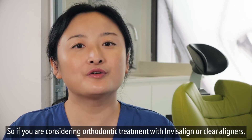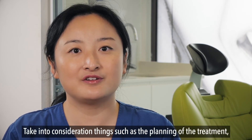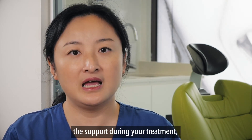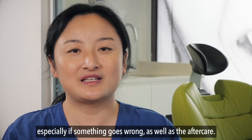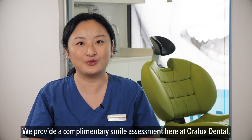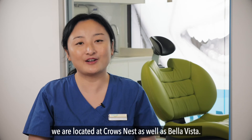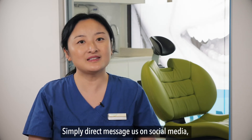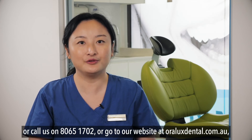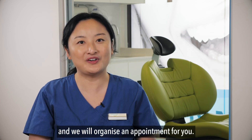So if you're considering orthodontic treatment with Invisalign or clear liners, don't just look at the price. Take into consideration things such as planning of the treatment, the support during your treatment — especially if something goes wrong — as well as the aftercare. We provide a complimentary smile assessment here at Oralux Dental. If you're located in the lower north shore or the Hills District, we are at Crows Nest as well as Bella Vista. Simply direct message us on social media, call us on 8065 1702, or go to our website at oraluxdental.com.au and we will organise an appointment for you.